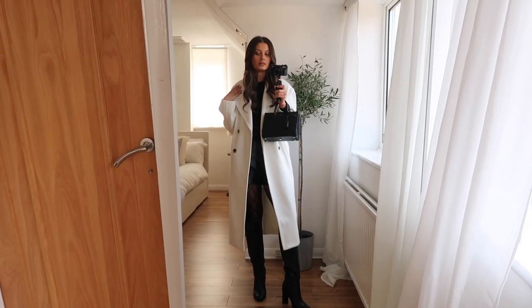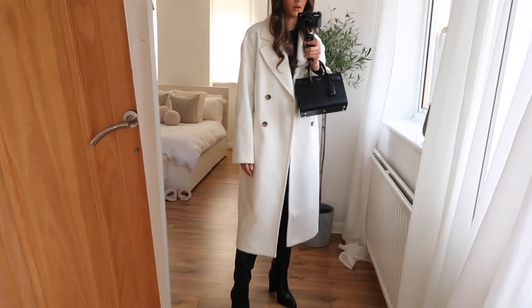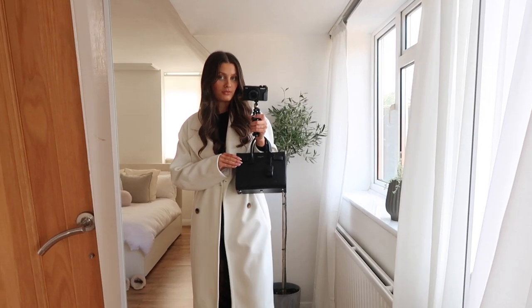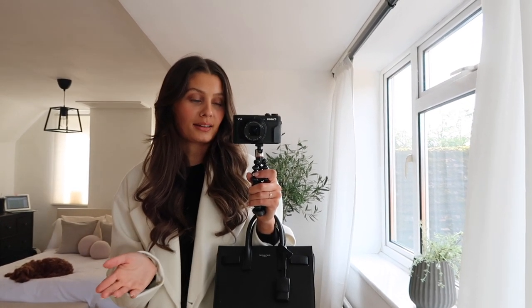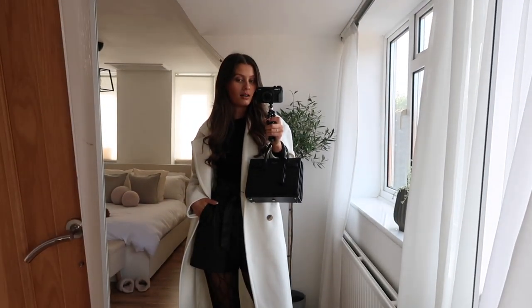The coat I'm wearing in a size small and I didn't need to size up — it's already a little bit oversized so it fits really nicely. I am sorry I've used this bag pretty much every day this week, but I just love it so much — it goes with everything. I think this could be my favourite outfit of the week so far.